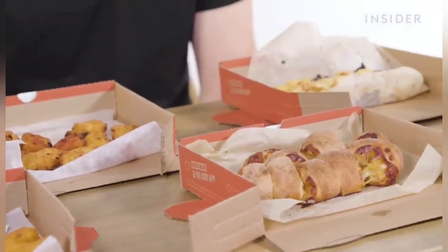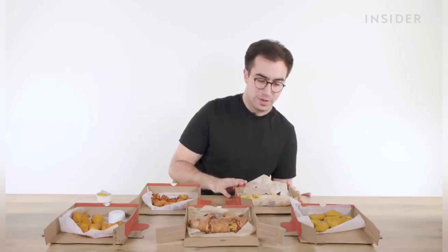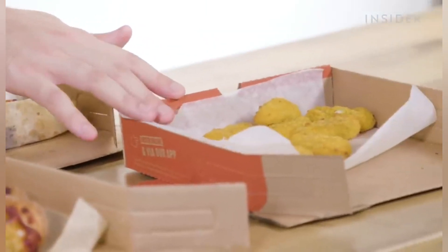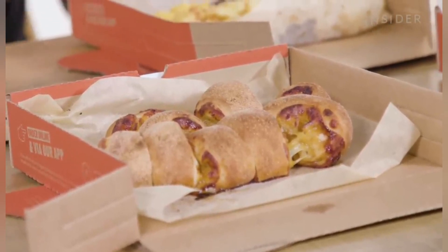Moving on to sides you can only find at UK Papa John's. We've got vegan cauliflower wings — small pieces of cauliflower breaded and fried, dipped in a sauce of your choice. We've got chicken poppers, specifically the tandoori chicken spice version exclusive to the UK — pieces of chicken breaded and fried with an Indian spice blend. There are also tater tots, which you can get with cheese, or cheese and bacon. And surprisingly, jalapeno poppers — mini jalapenos breaded and fried with cheese inside. Finally, we have Marmite scrolls: dough rolled up with cheese and Marmite in the middle.